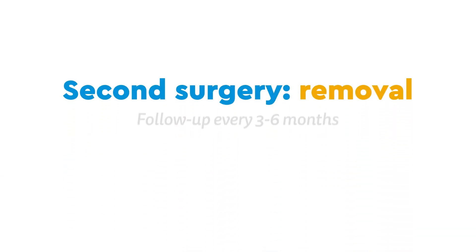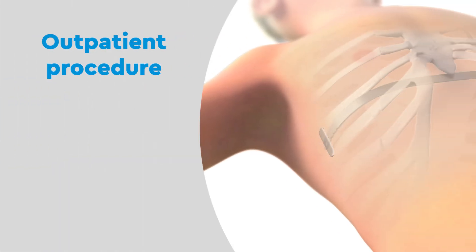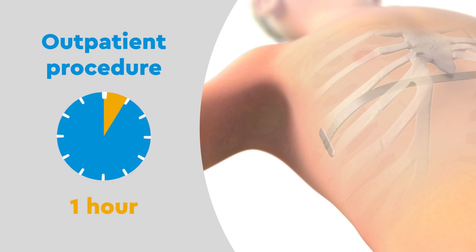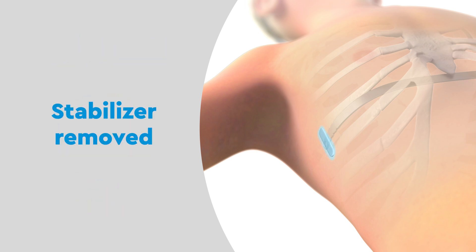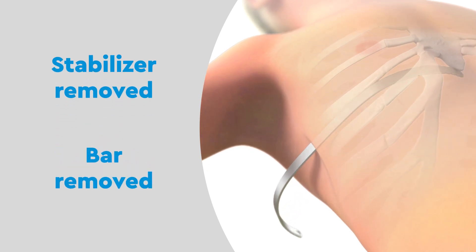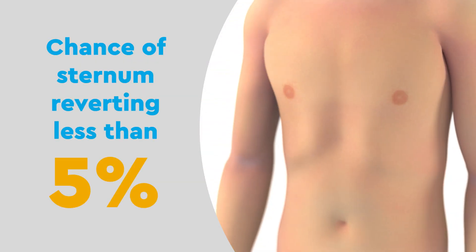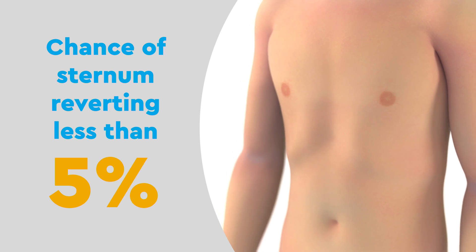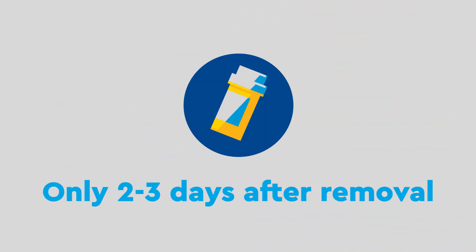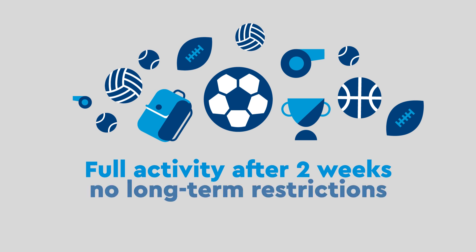For the second surgery, the bar removal, we will see you every three to six months until your bar is ready to be removed. Bar removal is a much simpler outpatient procedure and usually only takes an hour. First, the stabilizer is removed, then the bar is carefully taken out. The chances of the sternum reverting back to its original position are very low — less than five percent. Most patients will only need pain medication for two to three days after bar removal and return to full activity after two weeks with no long-term restrictions.